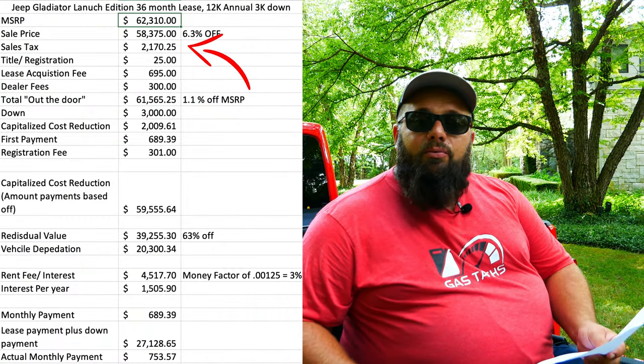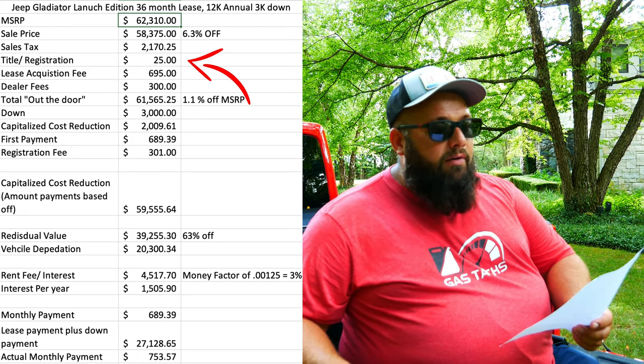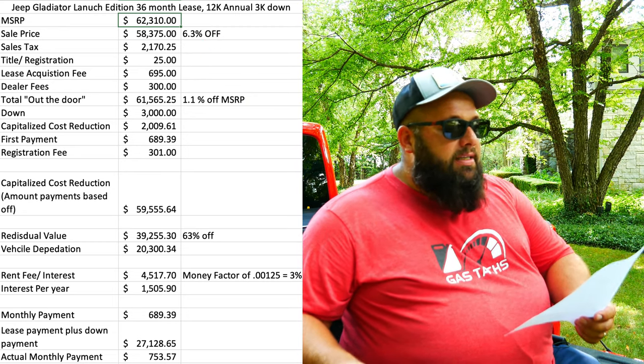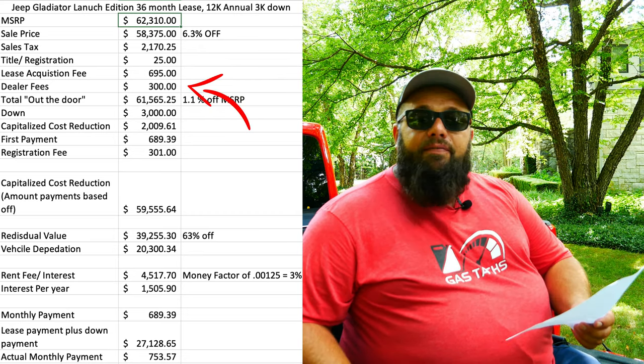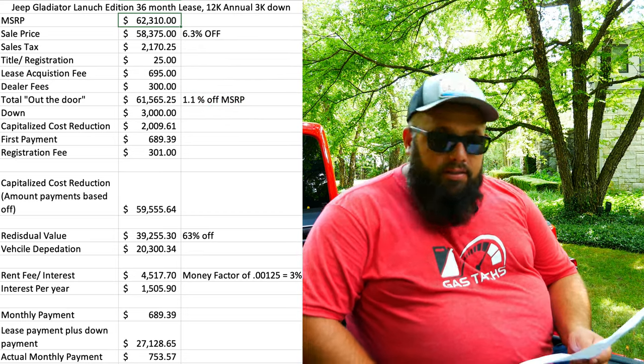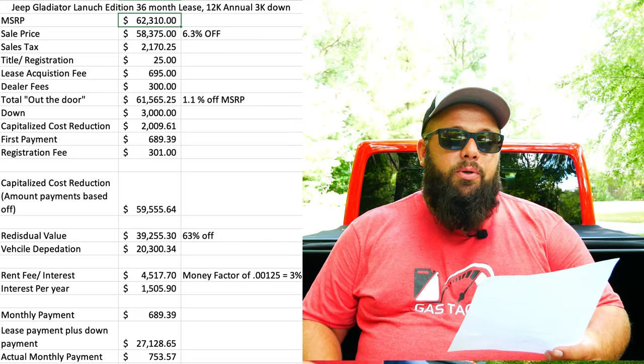Fees will be different area to area because taxes are involved. My taxes were $2,170.25, a title fee of $25, a lease acquisition fee of $695, and a dealer fee of $300, leaving me with a price of $61,565.25.